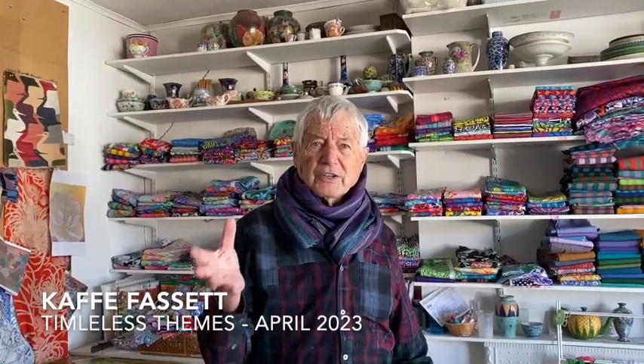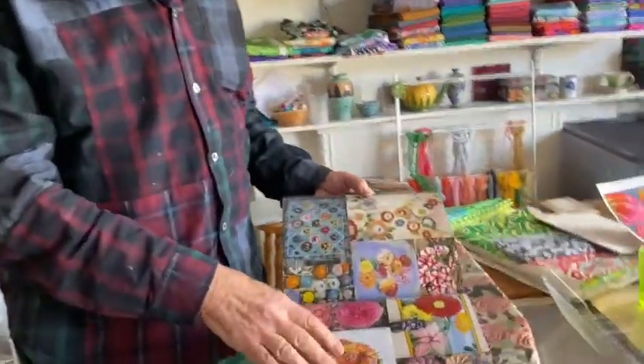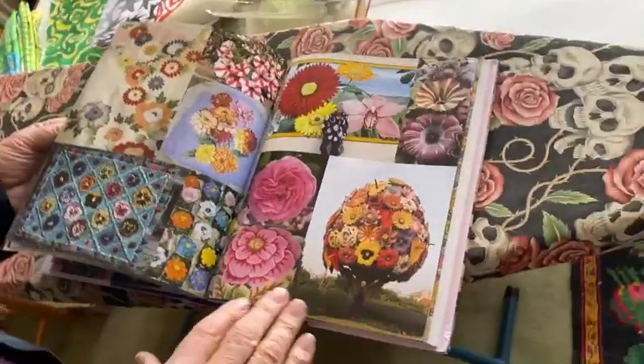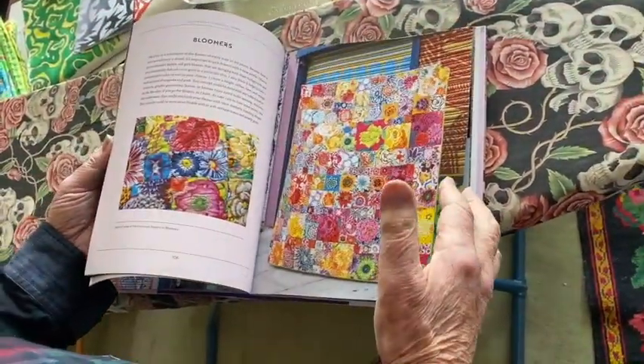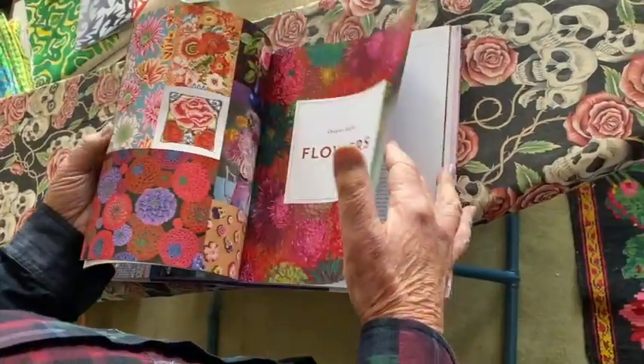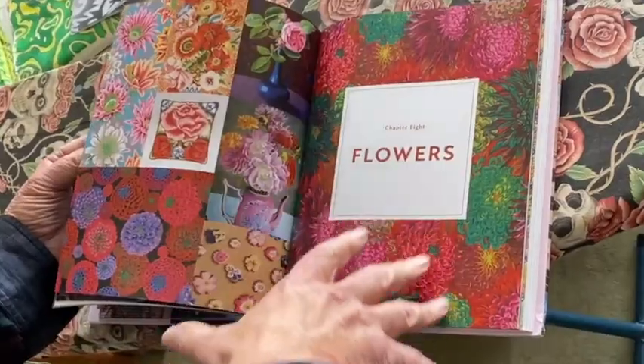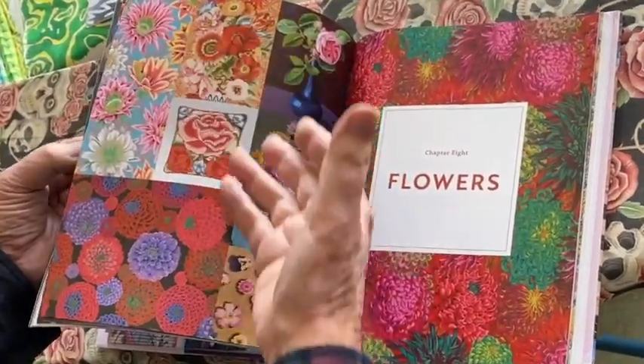Just over a year ago, I decided to do a book on all of the different themes in the Cave Collective Fabrics. And of course, we're known for flowers. So I produced this book called Timeless Themes. You'll see there is inspiration for flowers and the different things that I've done for flowers, the fabrics, needle points, and so forth.